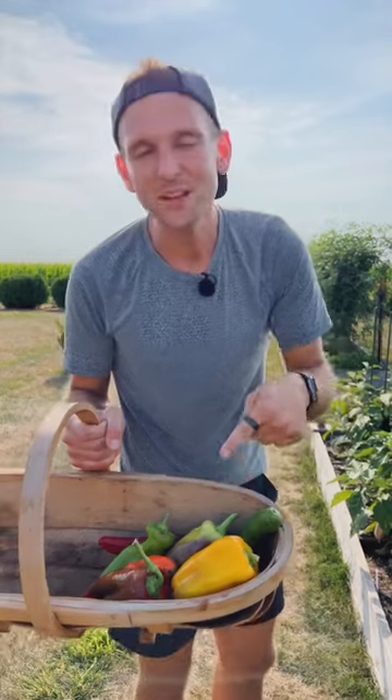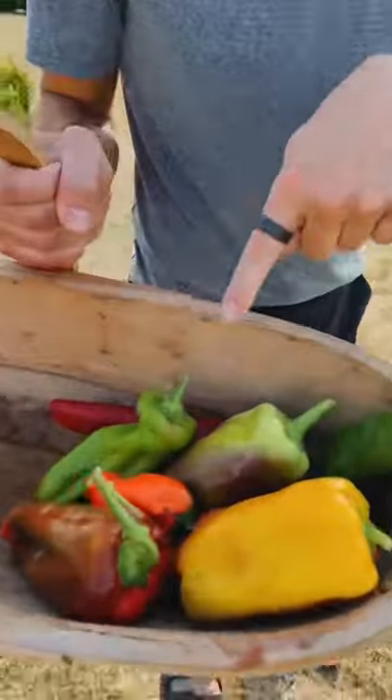So if you're worried your peppers are not the color you planted, make sure you've given them enough time so they can ripen to their true color. Then you can enjoy this.